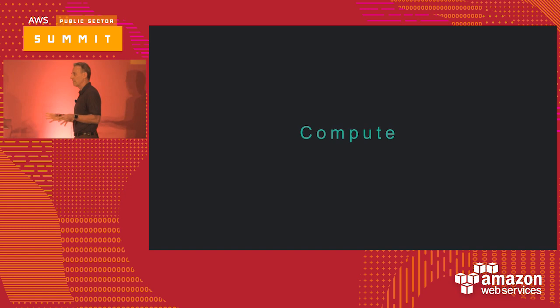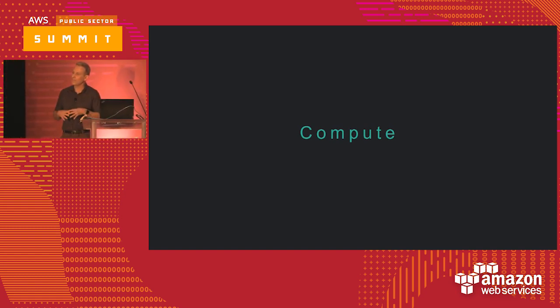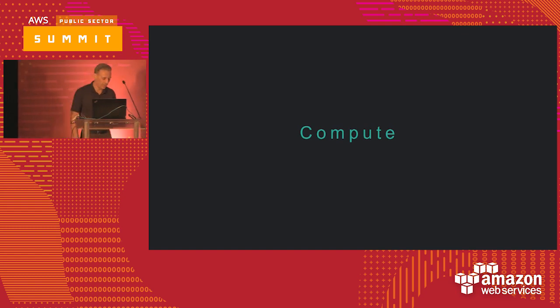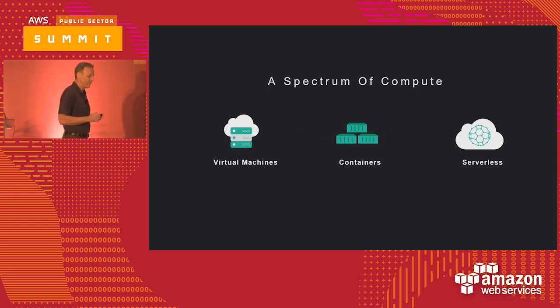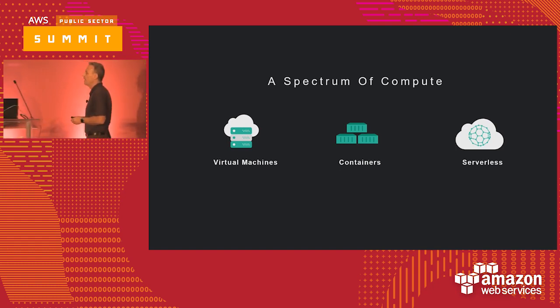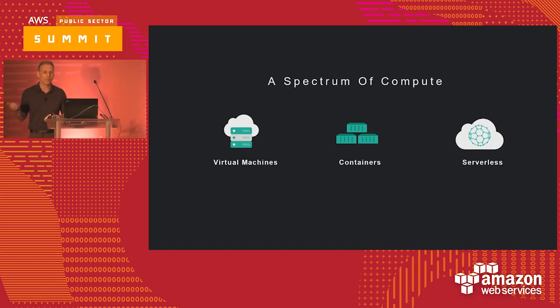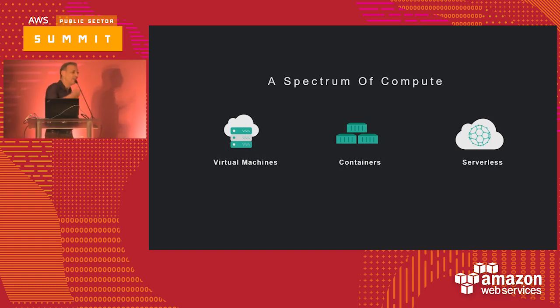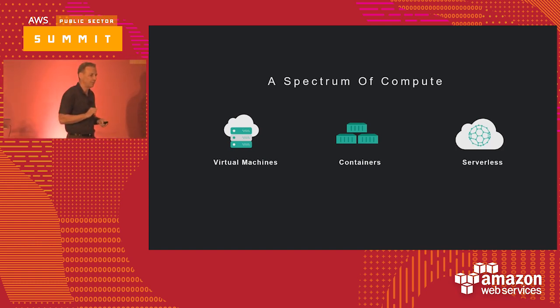We've talked about the EC2 platform and some of the new things. Now we're going to shift gears and talk about other ways to do compute. There are three ways that come to mind: virtual machines, which everyone in this room is probably familiar with; containers, principally Docker; and serverless. Over the past two days there have been at least eight or nine sessions talking about Lambda. I'm going to talk about Lambda a bit more, but from a compare and contrast perspective.